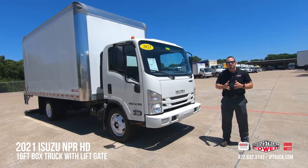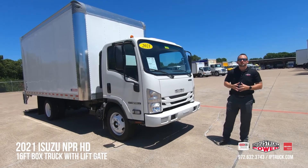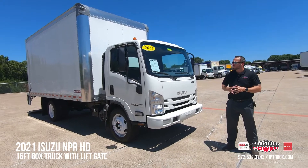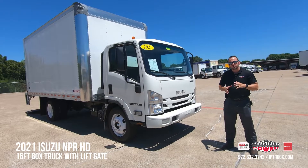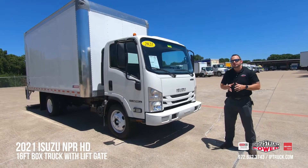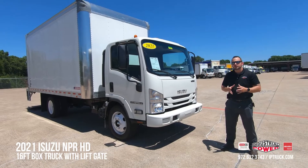Today I'm excited to bring to you a 2021 Isuzu NPR-HD. It is a gas model which is the 6.6 liter, 350 horsepower offering from Isuzu. It's a 14,500 GVW rated.